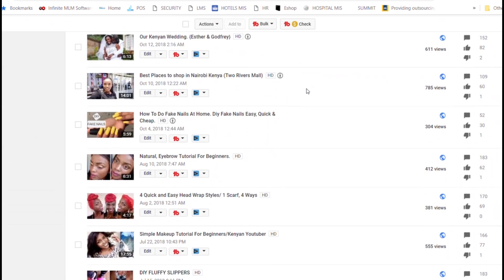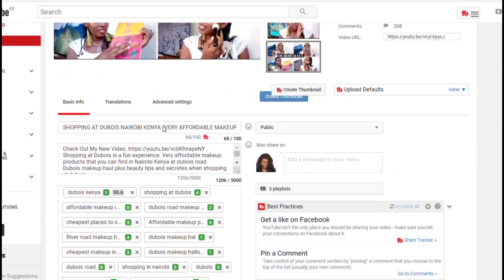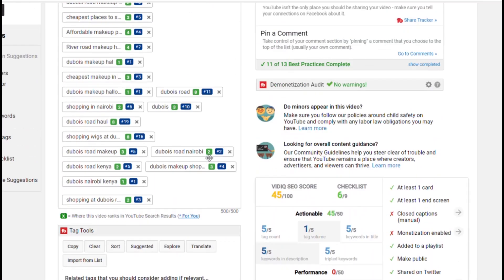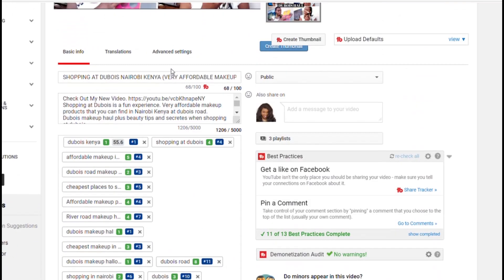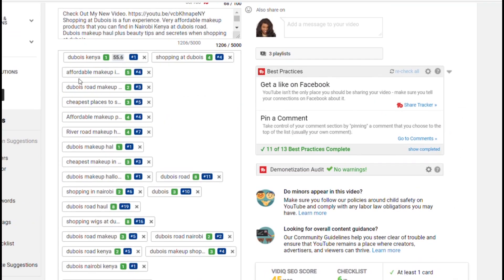The best thing I love about TubeBuddy is the TubeBuddy tags. I can easily tag my video for easy visibility here on YouTube. I'll show you how I do that with one of my videos that did so well — I used the TubeBuddy tool to tag it and it gave me so many options about tags.